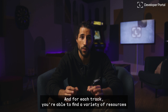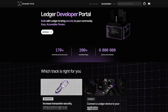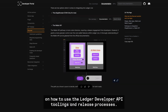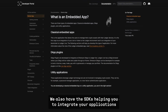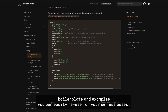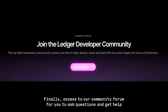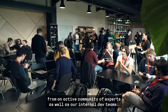And for each track, you're able to find a variety of resources created for and already approved by developers, such as the documentation, which provides detailed information on how to use the Ledger Developer API, toolings, and release processes. We also have the SDKs, helping you to integrate your applications with Ledger wallets. And examples as code snippets, boilerplates, and examples you can easily reuse for your own use cases. Finally, access to our community forums for you to ask questions and get help from an active community of experts, as well as our internal dev teams.